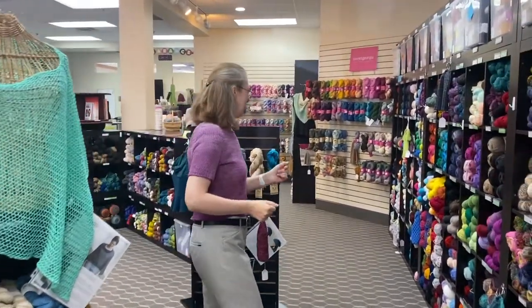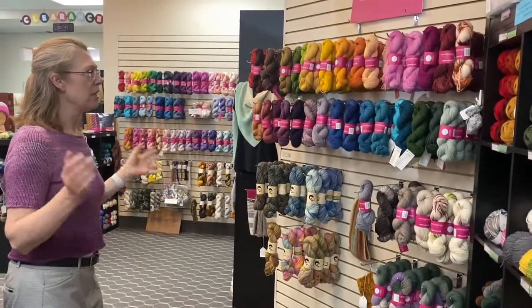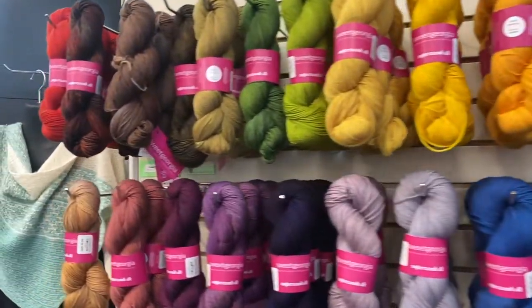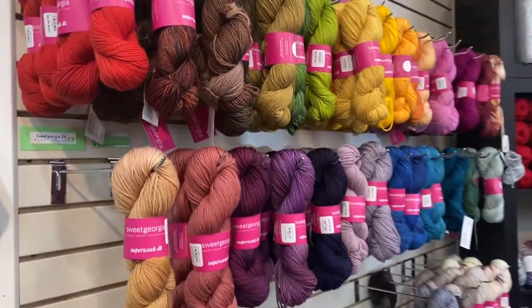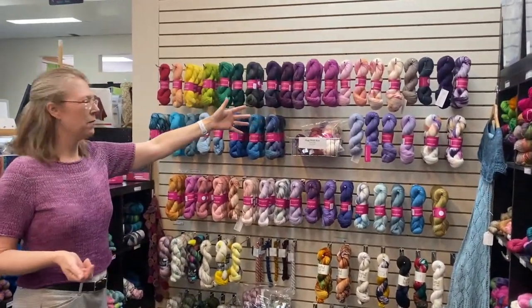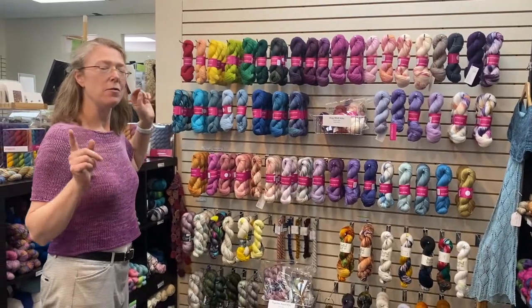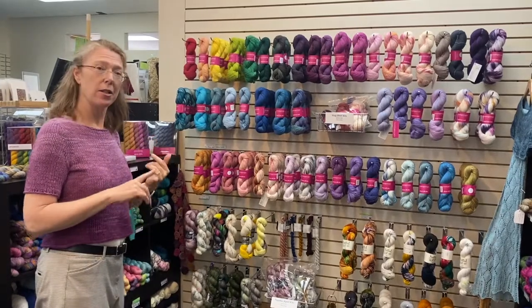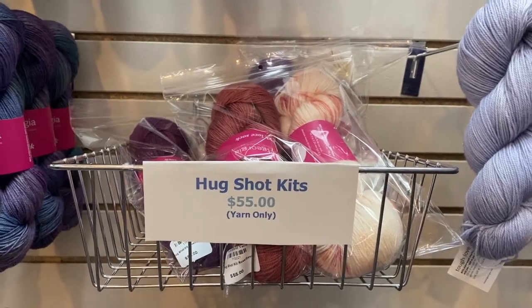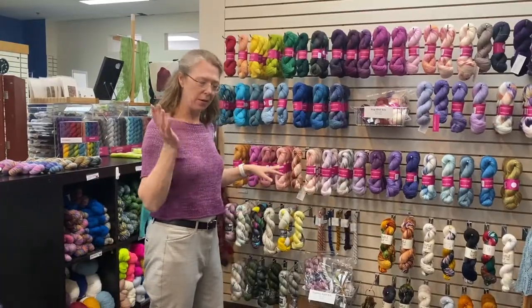Now we'll go deeper into the store to show you some things that have just come in back here. We restocked our Sweet Georgia — you can see this is the DK, and we have lots of great colors in stock now in the Sweet Georgia DK and in the Tough Love sock, which is back here — these top two rows are all Tough Love sock. You may have seen in recent newsletters the Hug Shot shawl pattern and the Together Apart shawl — we do still have some kits left for both, available through the website or if you call the shop.